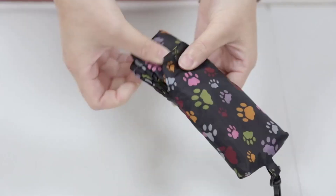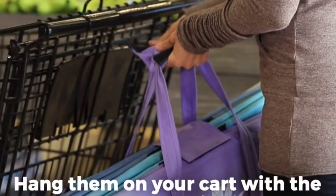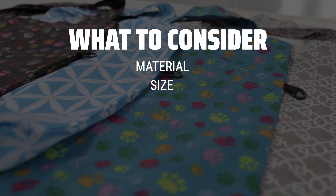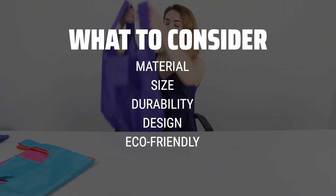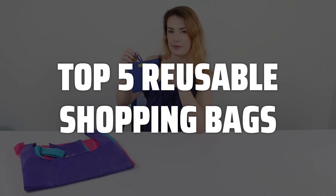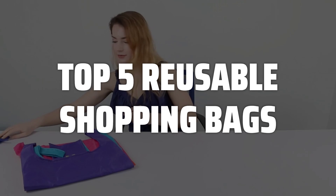The best reusable shopping bags is probably one of the most essential items you need for a sustainable shopping experience. When picking reusable shopping bags, consider the material, size, durability, and design. Make sure it fits your personal style and lifestyle while being eco-friendly. To help you find the right model, we've listed the top 5 reusable shopping bags and their key features, plus the things you need to consider to help you choose the best one for you.